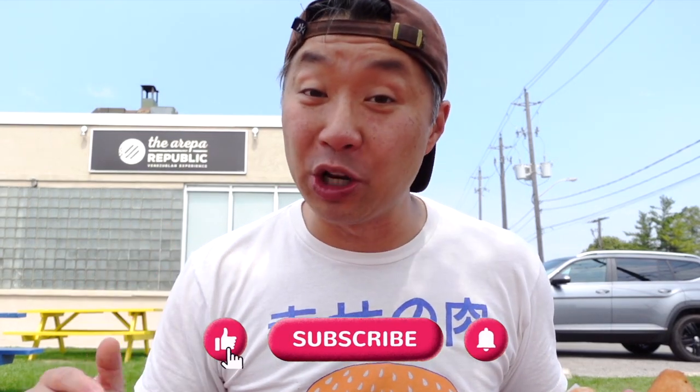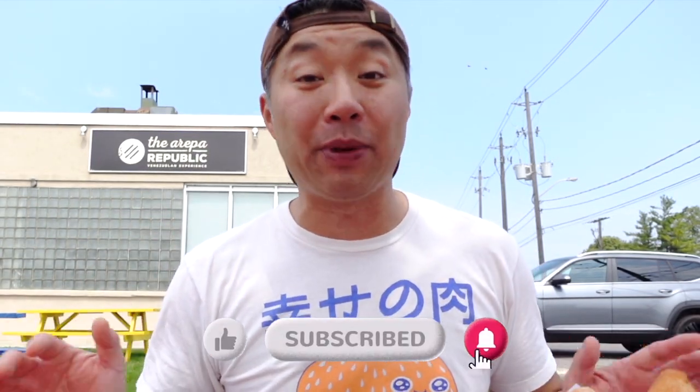Wow, that was amazing. Thank you again to the folks at Arepa Republic — it was so awesome to be able to hang out with you guys this morning and taste all of this amazing food. If you guys enjoyed this video, please help us out, give it the thumbs up, leave a comment below and let me know what you guys think. Remember to subscribe and hit the bell icon if you haven't already, so that I can catch you all very soon the next time I get food.